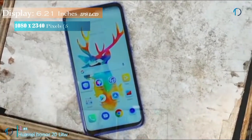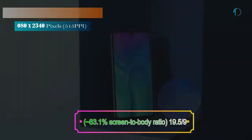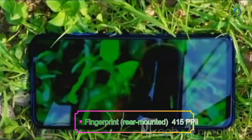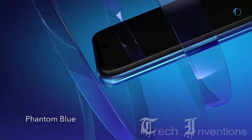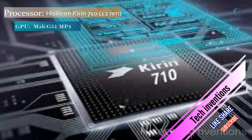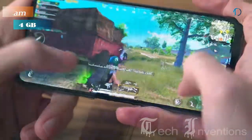The Nova 20 Lite smartphone has a 6.21-inch IPS LCD touchscreen display with 83.1% screen-to-body ratio and aspect ratio of 19.5 by 9. It has a rear-mounted fingerprint sensor with an image density of 415 ppi, uses tempered glass for protection, and is based on the HiSilicon Kirin 710 12nm chipset with 4 GB of RAM.